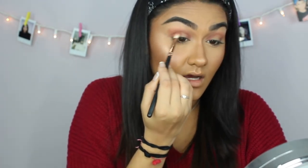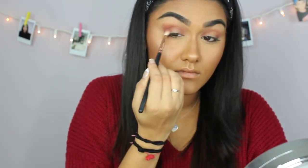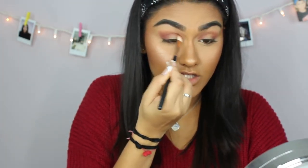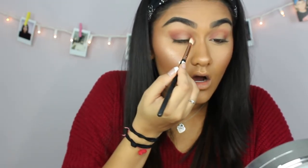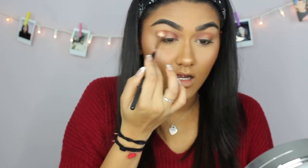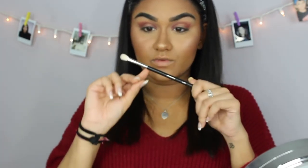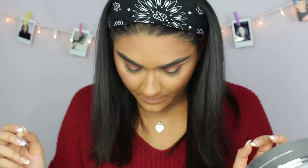Now I'm going into the Bad Habit Retro Love palette and taking the shade 'Rock and Roll' — a really nice deep burgundy color. I'm taking that on the same brush and just deepening up where I put the first shade. This color is so pretty, like a dark red almost purple, and these eyeshadows blend so nicely.